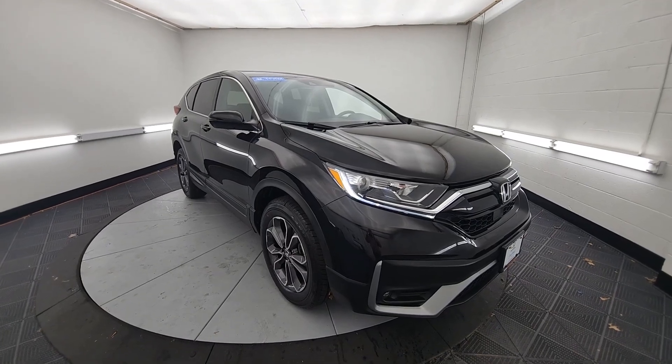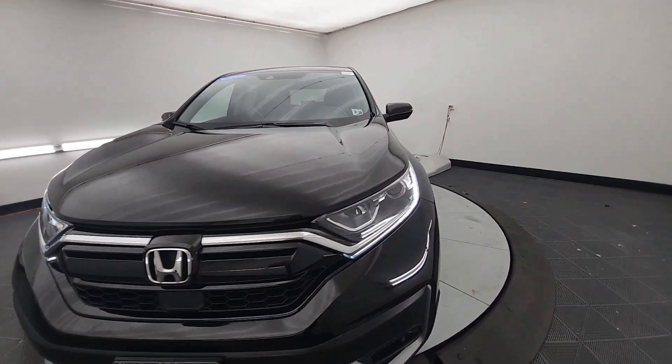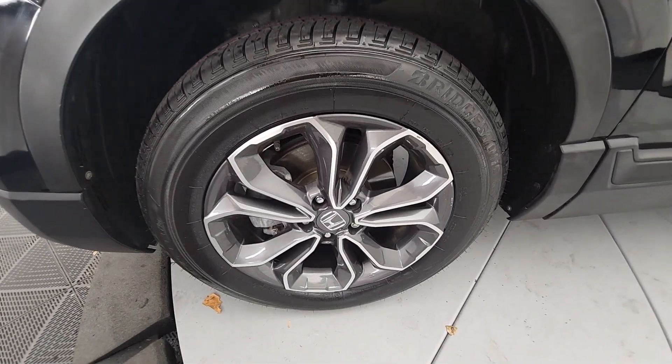You will love the features of this 2021 Honda CR-V. With less than 40,000 miles on the odometer, this vehicle provides excellent value. Prepare to fall in love with this sleek, tech-savvy CR-V.